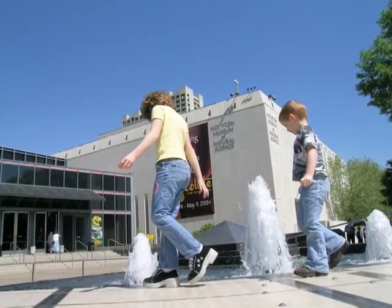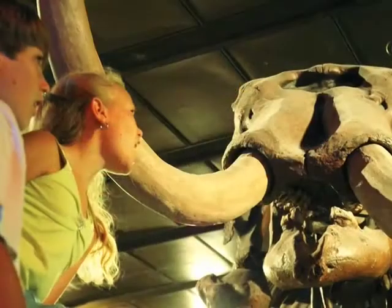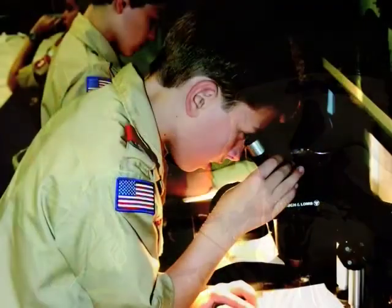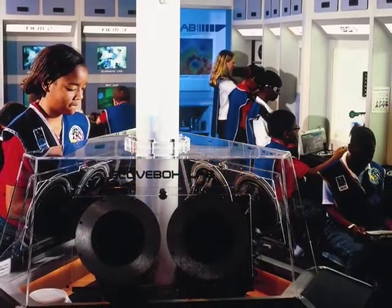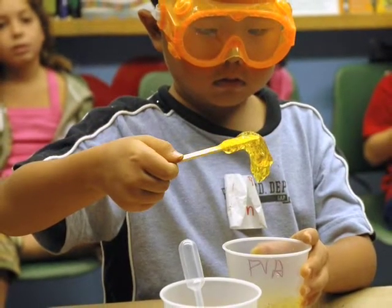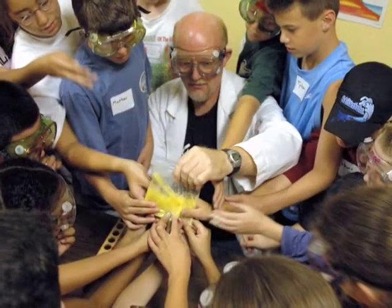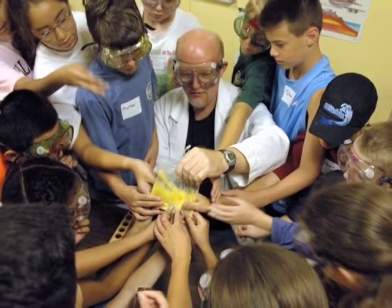We're the Museum of Natural Science, so while we have a tremendous focus on the natural world, science is a big part of what we do too. One of the new permanent exhibit halls will be the Hall of Emerging Technologies. It's permanent in the sense that it will be a space dedicated primarily to emerging technologies, but temporary in the sense that every time there's a new, exciting development in science that captures people's imagination, we can mount exhibitions devoted specifically to those topics.